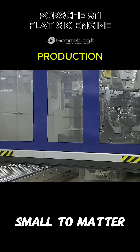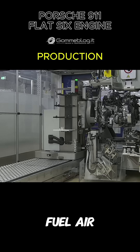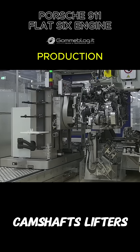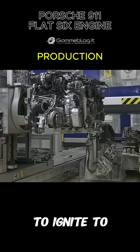Nothing is left to chance. Nothing is too small to matter. The cylinder heads arrive next — intricate, intelligent, alive. Channels for fuel, air, oil, and power. Valves, camshafts, lifters. All synchronized like clockwork. Everything designed to breathe, to ignite, to roar.